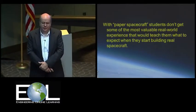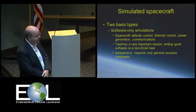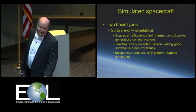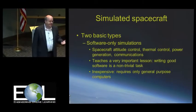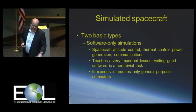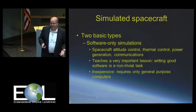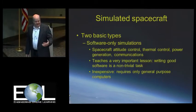So with paper spacecraft, students don't get some of the most valuable real-world experience. What do we do to take it beyond that? Well, we can simulate spacecraft. We have software-only simulations — there are some really good codes where you can simulate just about everything a spacecraft encounters in a space environment: attitude control, thermal control, power generation, communications, and different things like that. This goes a little beyond the design stage.